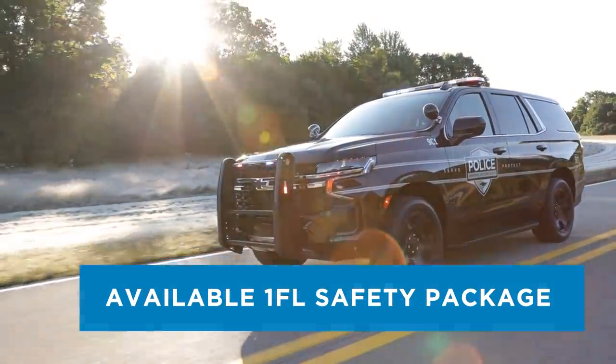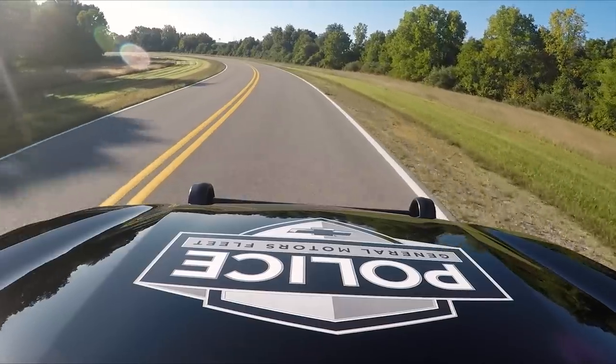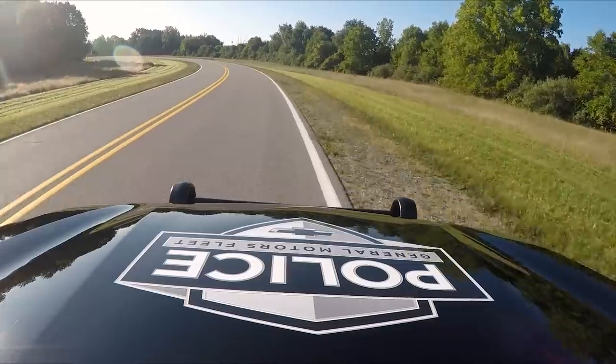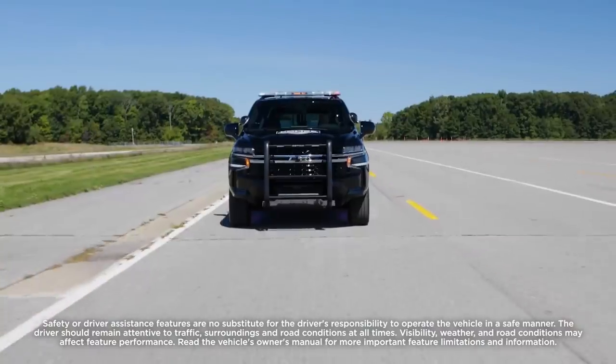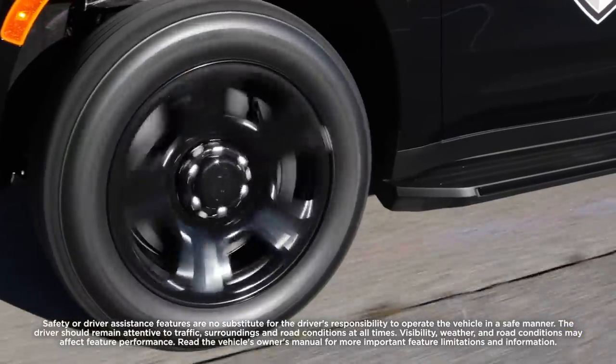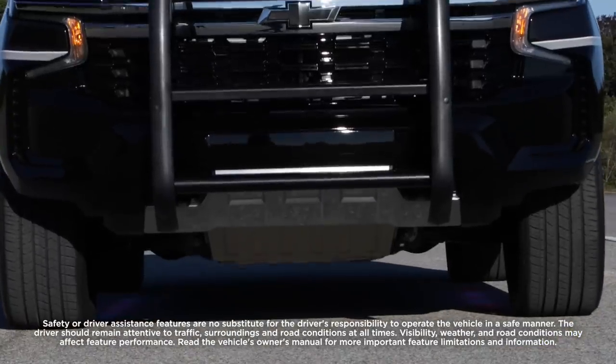Available 1FL safety package. The available fleet safety package includes lane keep assist, lane departure warning, forward collision alert, following distance indicator, automatic emergency braking, and front pedestrian braking.